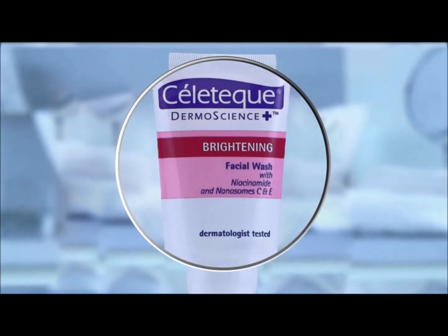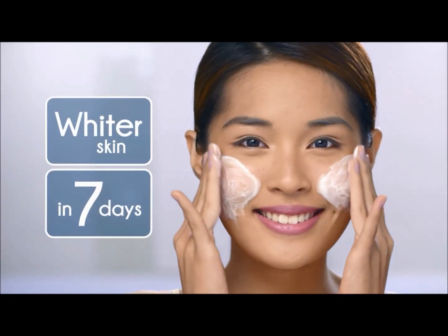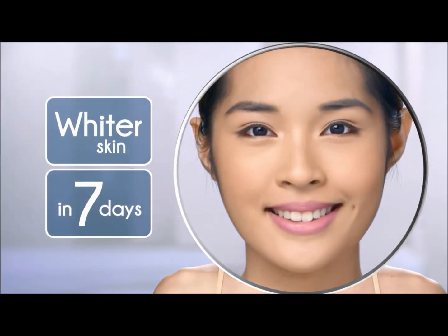Want whiter skin? Try Celotec Brightening Facial Wash for whiter skin in seven days. Try it. Love it.